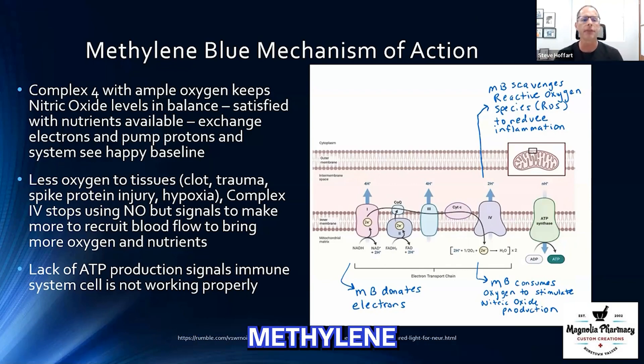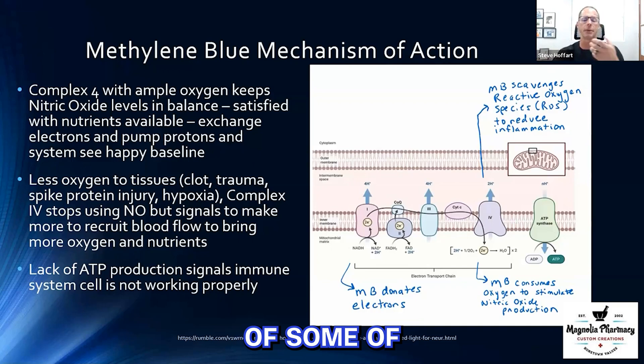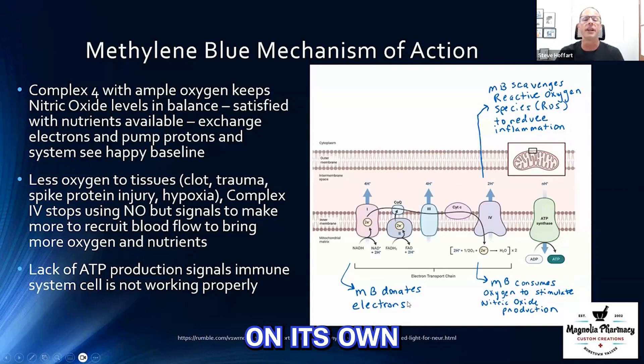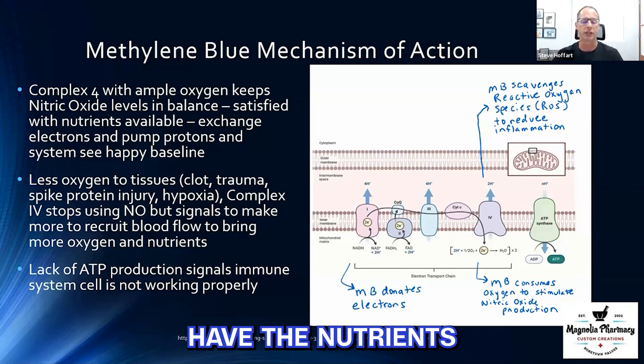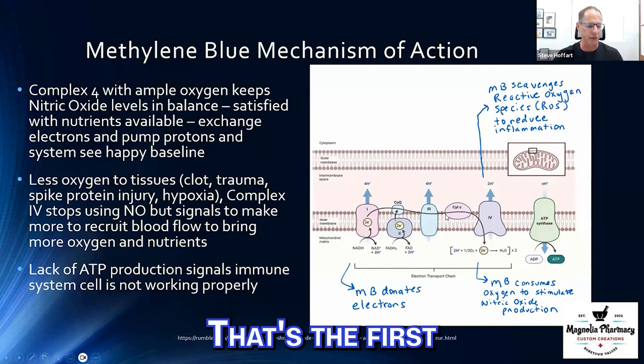Now here comes methylene blue. In a case where we don't have enough nutrients — no carbohydrates or fat to feed the electron transport chain — methylene blue can come in on its own and donate electrons. That means it gives the fuel to pump electrons into that intermembrane space and still create the gradient, even without the nutrients to do so. So in an oxygen-deprived tissue with no nutrients, methylene blue can still allow this process to happen. That's the first thing methylene blue can do.